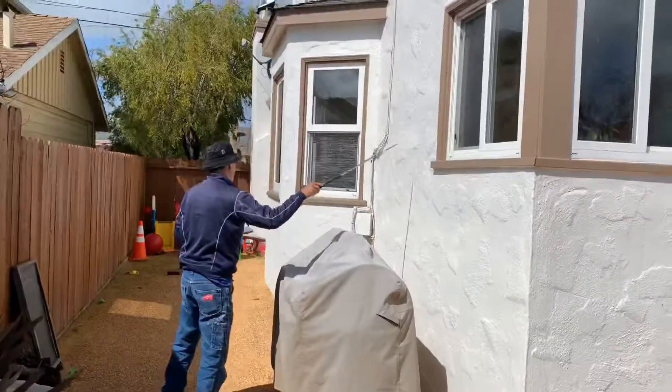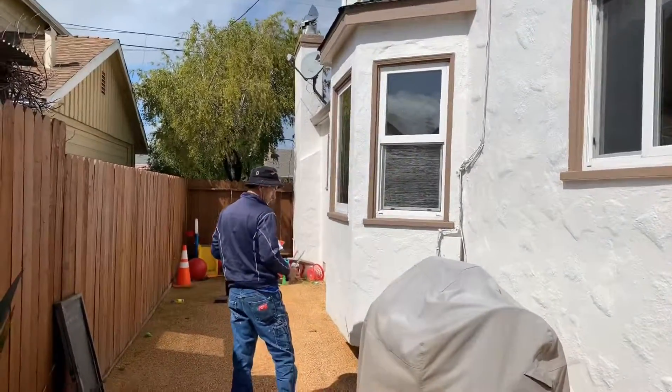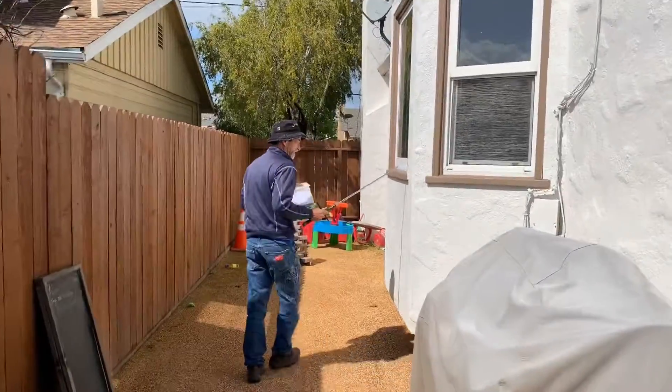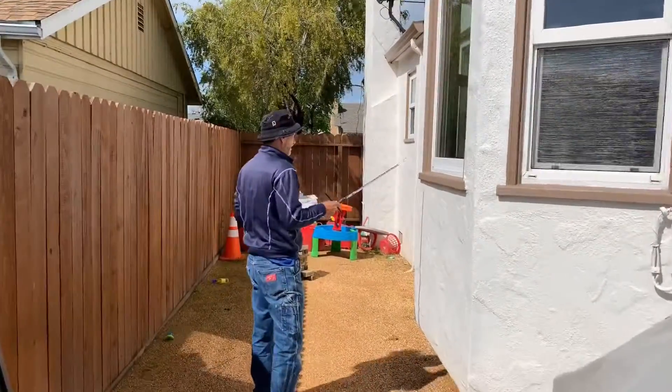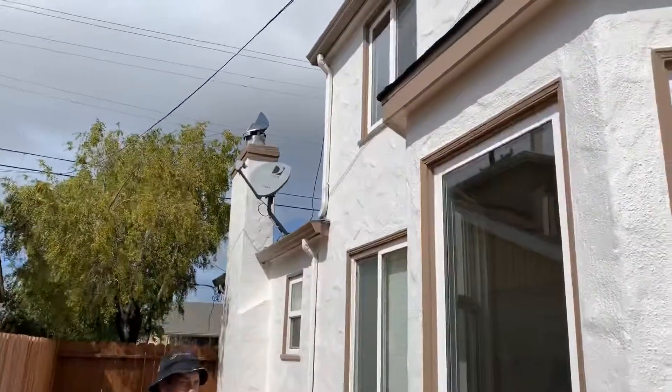Get a termite inspection done before you put your house on the market. That way you don't put your house on the market, find a buyer, and then they do inspections and find some crazy things wrong with it — and they back out, or maybe it's too much negotiating. Get the termite inspection done up front so you're able to address issues before anyone gets into contract, so you're not wasting a bunch of people's time.